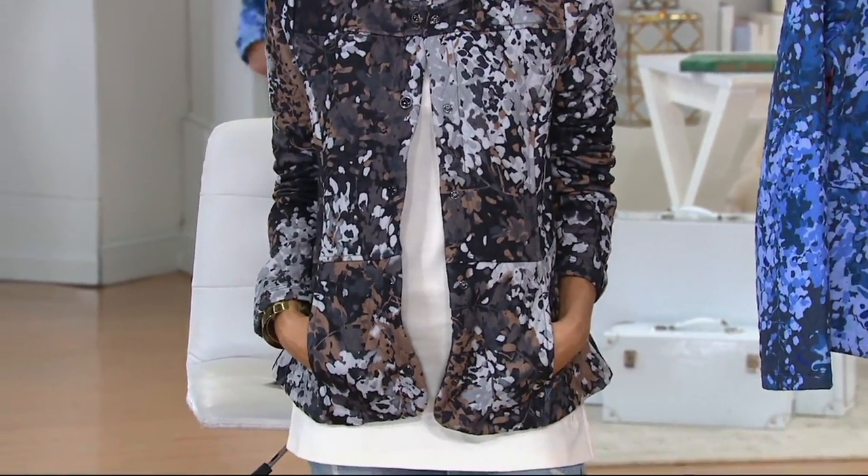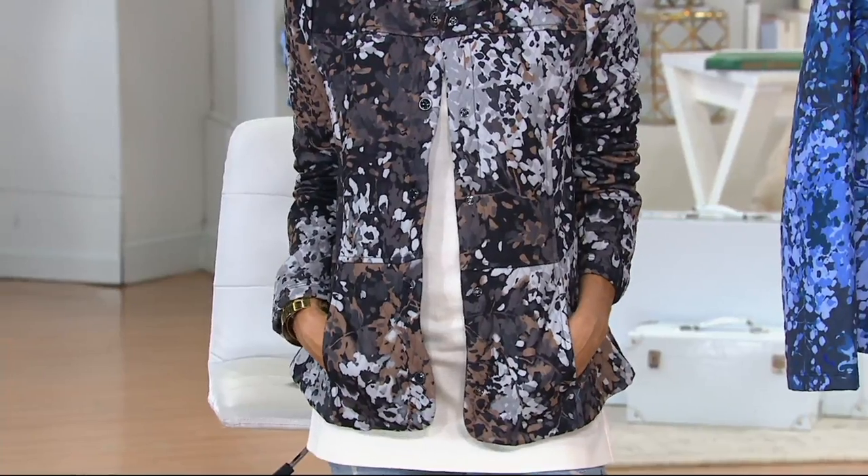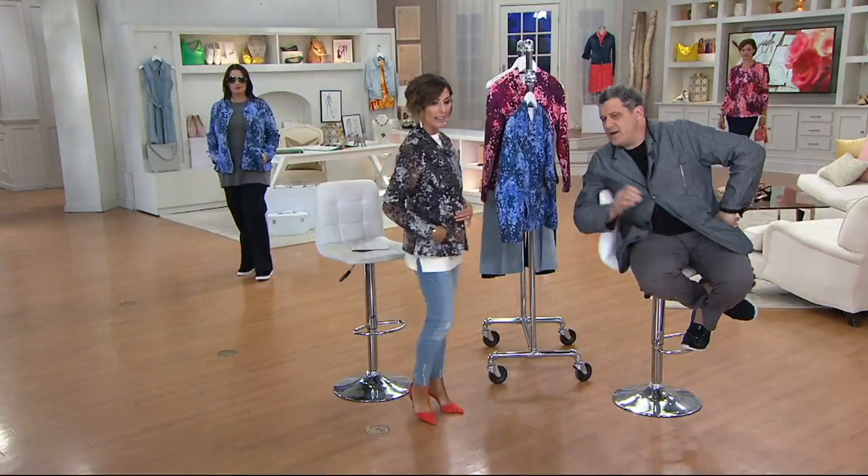Across the board, every woman is going to benefit from the shape of this jacket. It's a great length. It's a great, great, great piece.